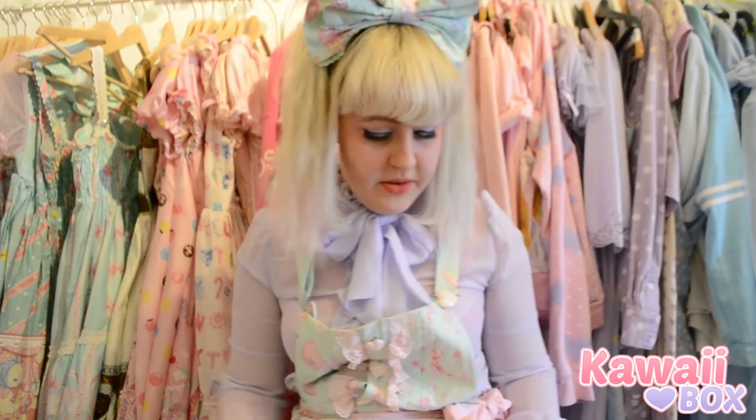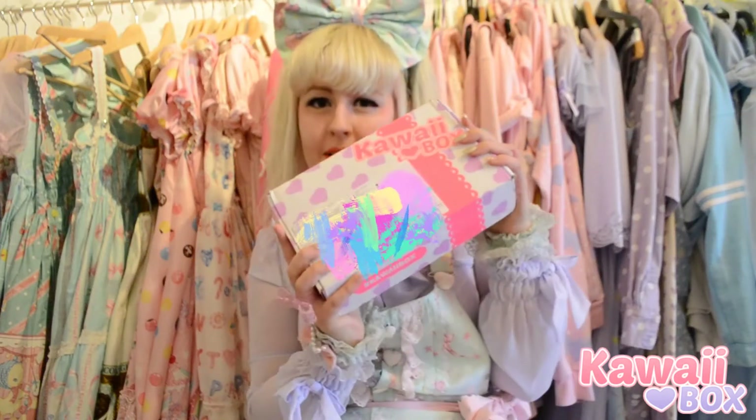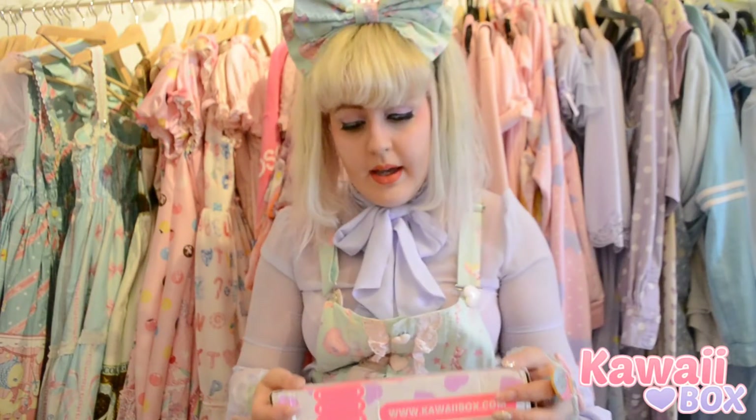I'm Mint, and today I'm gonna do an unboxing of the Coway box! It's my first time getting it, and they sent it to me for reviewing. So let's open it!